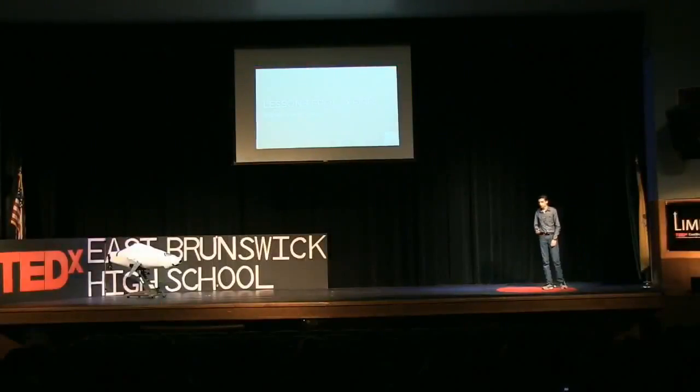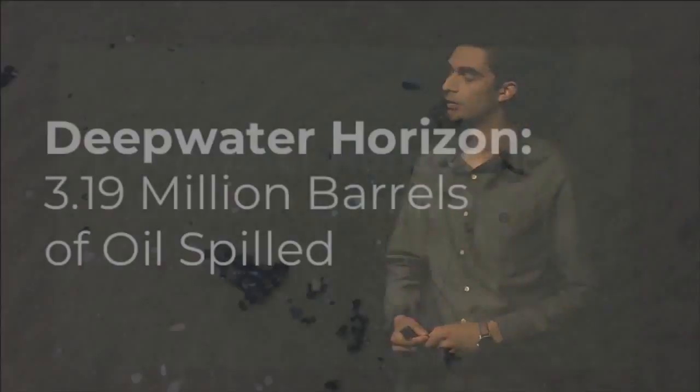April 20th, 2010, 9:56 p.m. An explosion rocks the BP Deepwater Horizon oil drilling platform stationed 41 miles off the coast of southern Louisiana, sending, over the next 87 days, 3.19 million barrels of oil into the Gulf of Mexico.